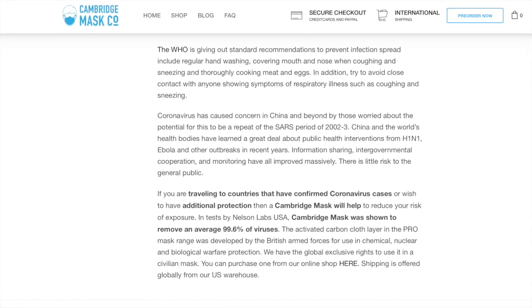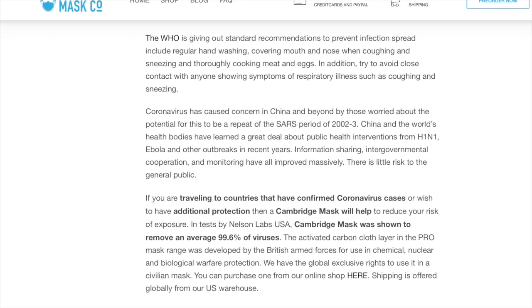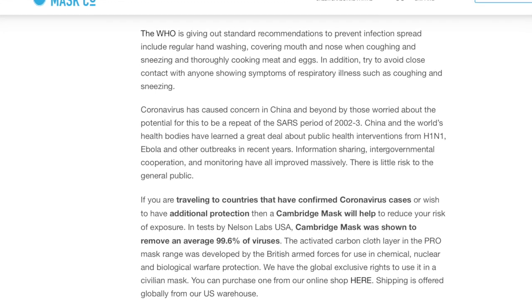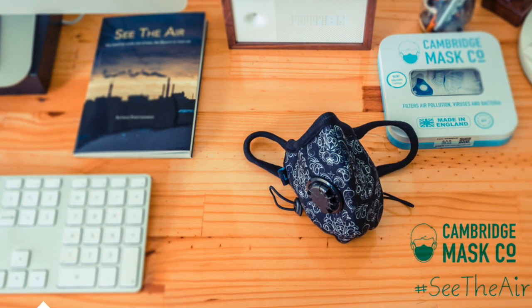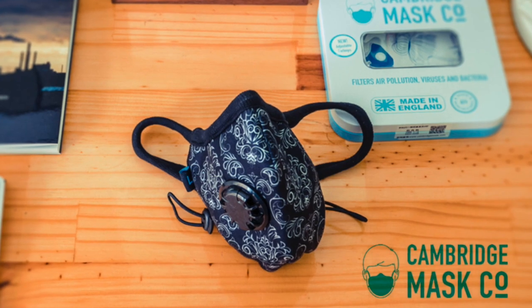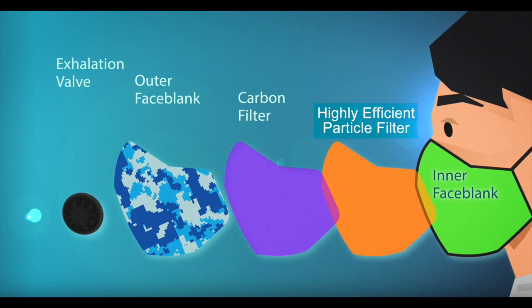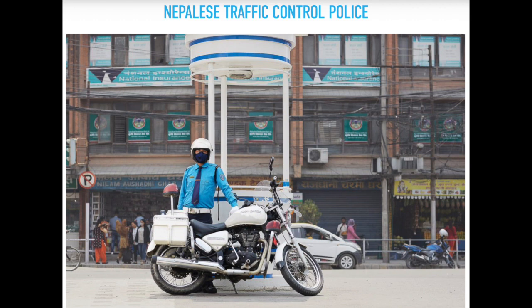A blog posted by Cambridge Mask in January claimed: if you are traveling to countries that have confirmed coronavirus cases or wish to have additional protection, a Cambridge Mask will help reduce your risk of exposure. In tests by Nelson Labs USA, Cambridge Mask was shown to remove an average of 99.6% of viruses. One NaliMid AI team member, Helen, bought the Cambridge N95 mask in December 2019 and found the air is fresh through this mask in environments with chemical materials or heavy traffic pollution. Another user said: 'An amazing product with excellent customer service — in the middle of a global pandemic, they delivered on the best masks you can find.'